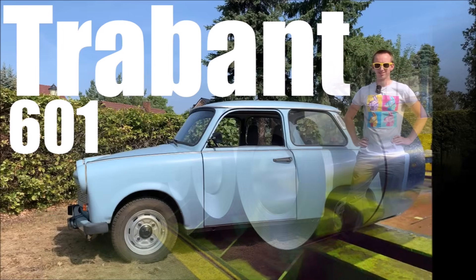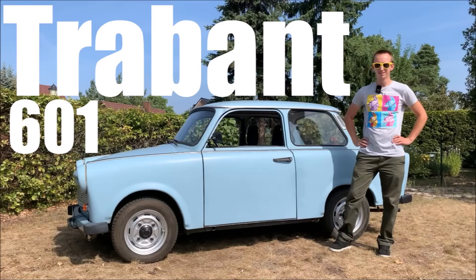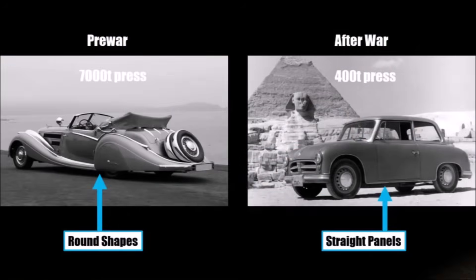We discussed this in my Trabant video already, which had very straight body panels because the stronger presses were either destroyed during the Second World War or transported to Russia afterwards.